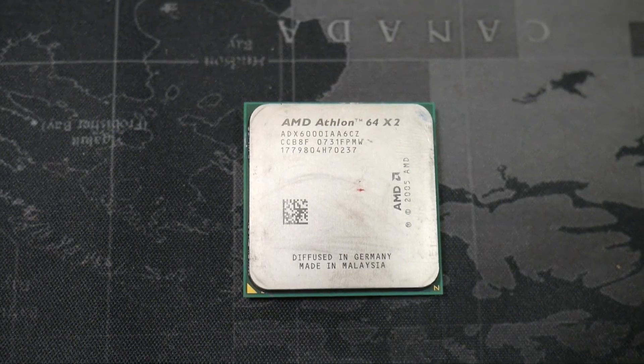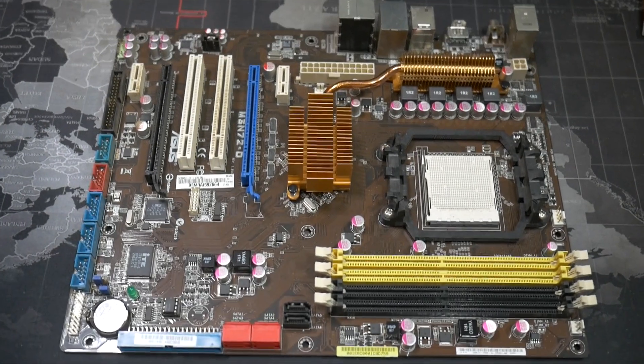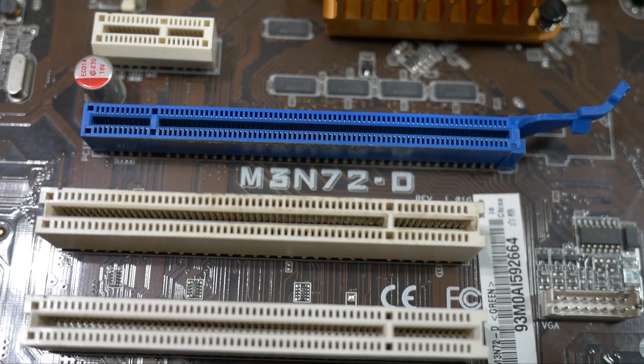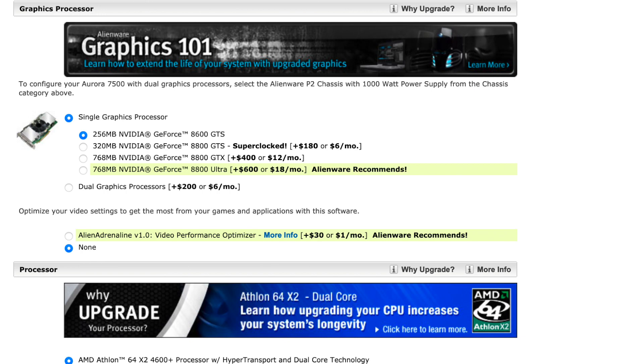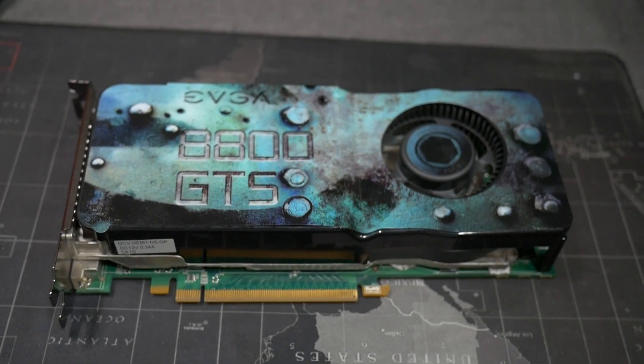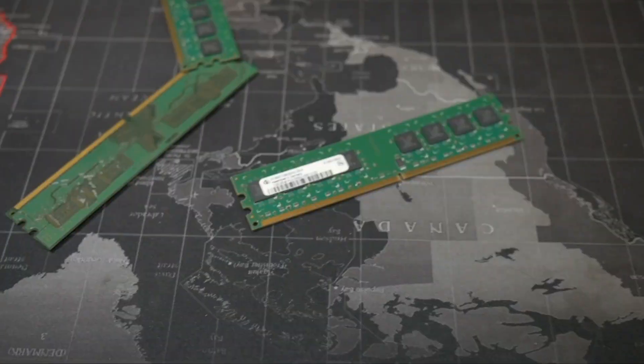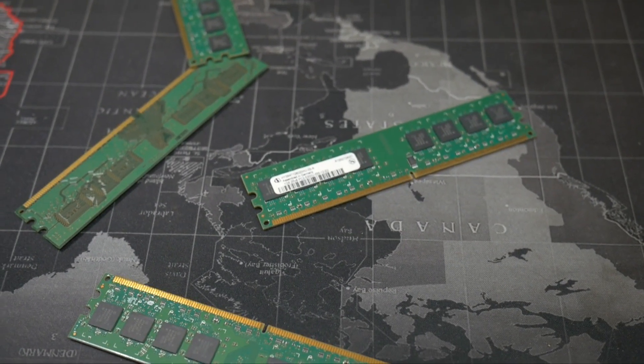Looking at the processor options I ended up going with an AMD Athlon X2 6000+, a dual-core CPU clocked at 3GHz, and it was only $15. Figuring out which motherboard to use was a little tricky - the website only lists it as 'Alienware approved' and SLI compatible, so I searched for AM2 compatible motherboards with SLI and went with the ASUS M3N72D, which after shipping cost me $25. Something in the graphics card options really caught my eye - an 8800 GTS, which I already had from a failed build. I wasn't content with one card though, as the configurator offers SLI for a $200 premium, so I picked up another identical 8800 GTS for $25.